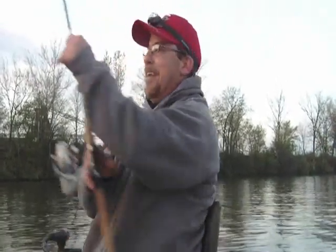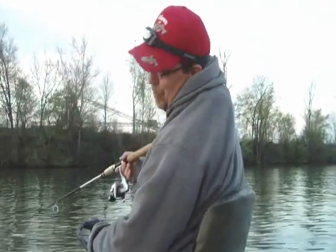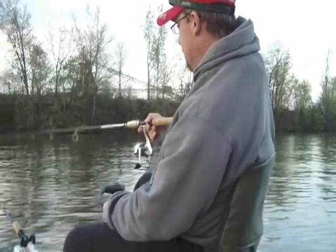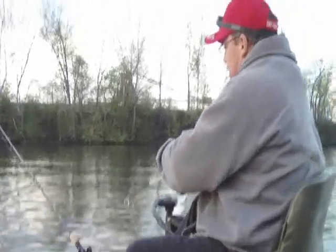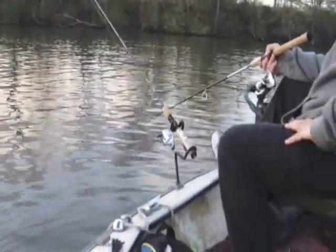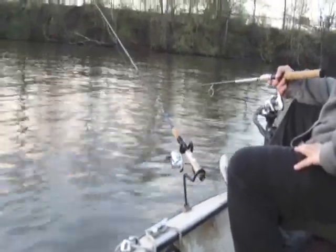Basically what I'm doing here — we're crappie fishing. I'm just using about an eighth ounce jig head with a minnow attached to it, and I'll drop it over the side of the boat like so. Let it go all the way down to the bottom — takes a minute to get down there. Then I just bring it a little bit up off the bottom, jig it a little bit, let it drop, jig it up a little bit, let it drop.